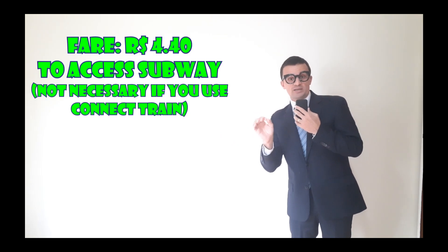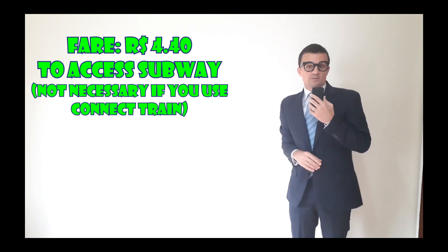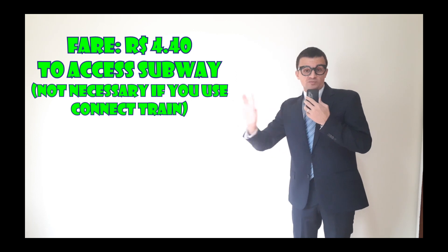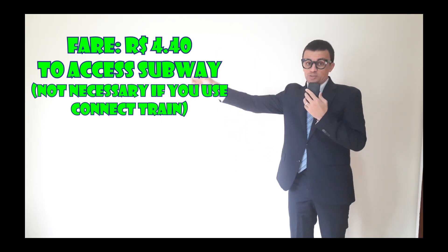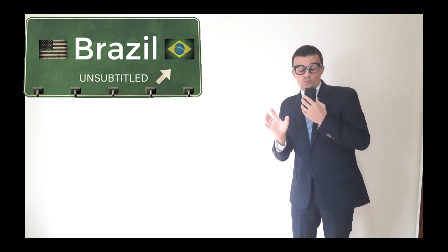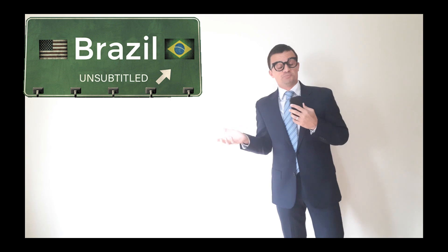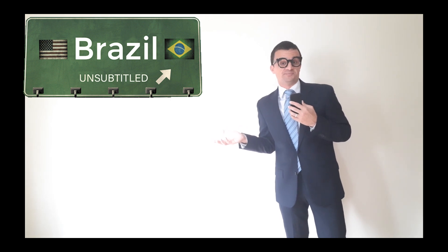If you are coming from the airport to the Luz station, you need to pay an extra 4 reais and 40 cents to access the train. So remember, it's a separate service that will take you to the airport and from the airport to the downtown, but it's really worth it. I just have to say, the videos get much better when I am in. Sorry, Mark.